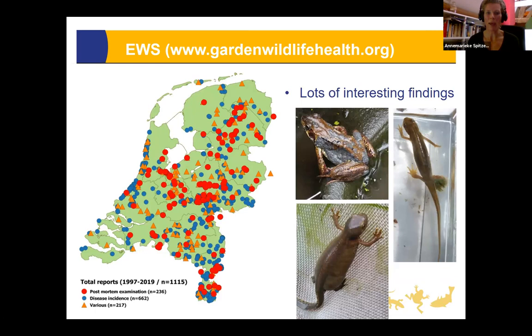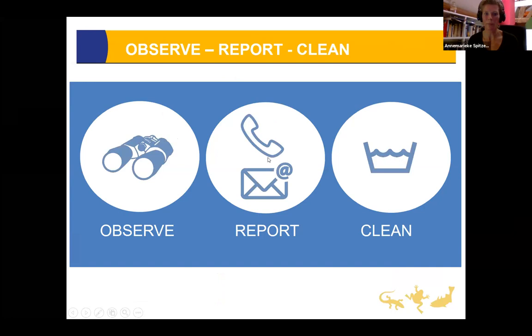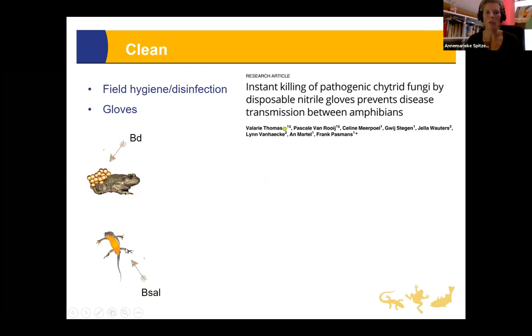Maintaining early warning systems is crucial and will lead to nice maps with findings of animals. It doesn't only lead to novel B-sal discoveries — you need all those other data points to find the one you were looking for. You also get reports about herpesvirus infections, bloating in animals, and all other conditions. It's a win-win situation.